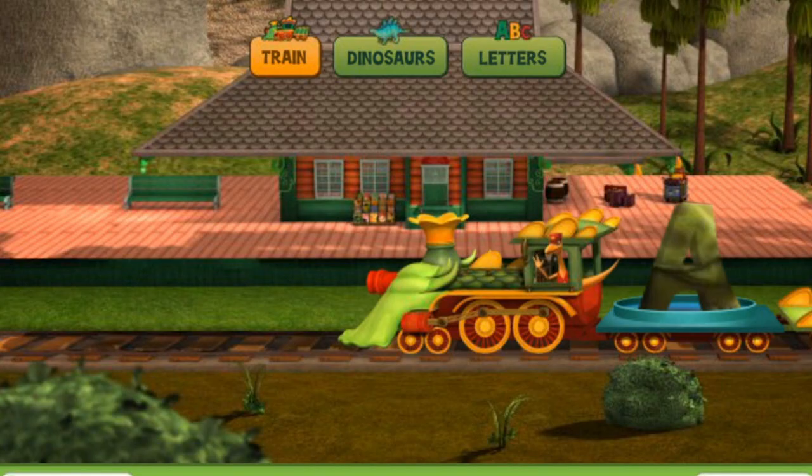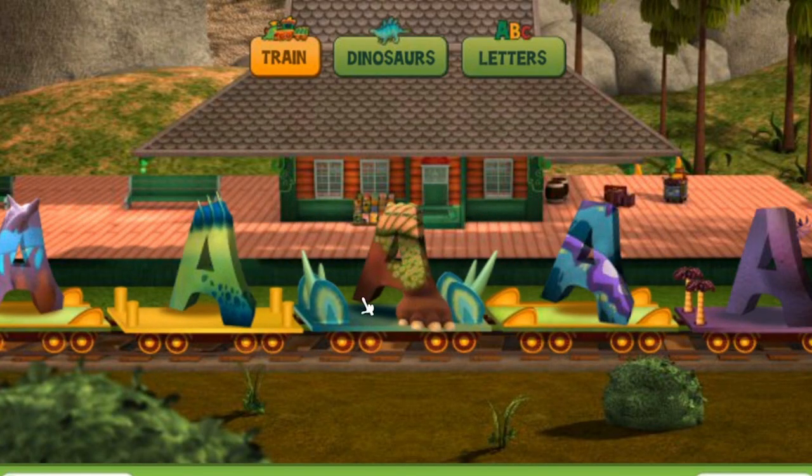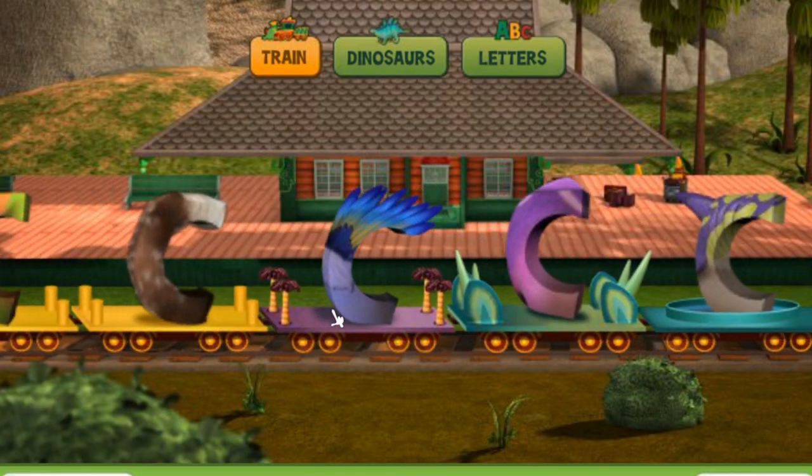Well guys, as you can tell, this is the ultimate dinosaur app. Now we have only looked at all of the dinosaurs that begin with the letter A. You can go through the entire alphabet and check out every single dinosaur from A to Z.